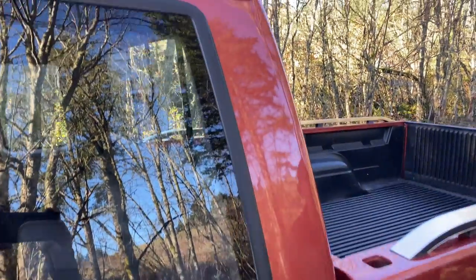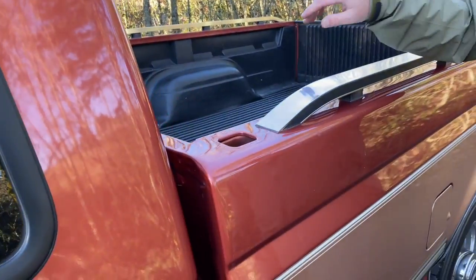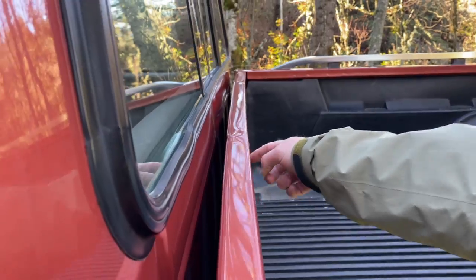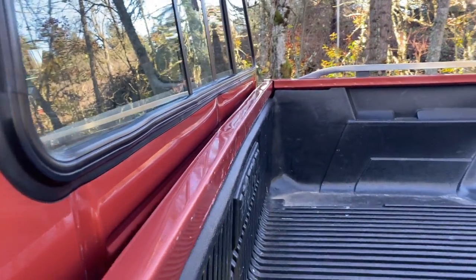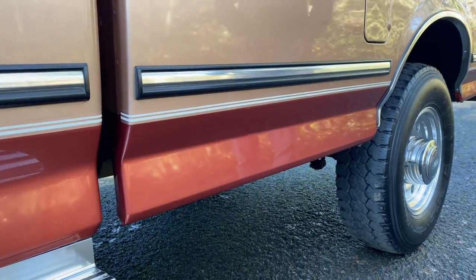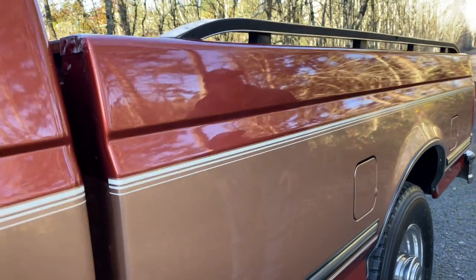Working our way down here, the only dent to really note is going to be right here. The owner I purchased it from did that. He said within his first month of owning the truck he was loading some pallets in it and accidentally dented it.